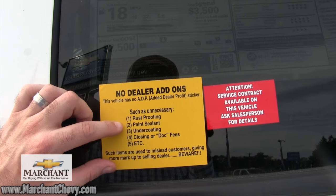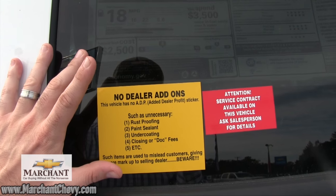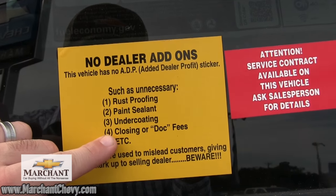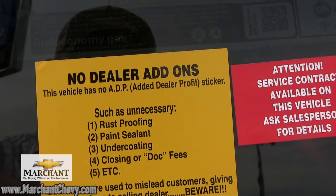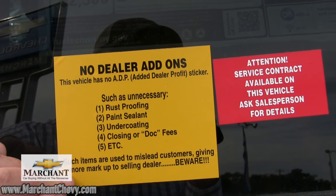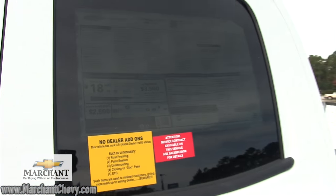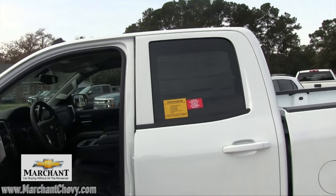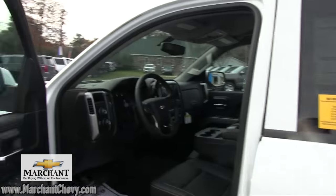Rust proofing, paint sealant, undercoating, closing or dock fees — none of those things are added on the car. Pay attention: no closing or dock fees, no admin fees, no aspirin needed at all. Such items are used to mislead customers, giving more markup to the dealer. Beware. Dealerships will mark things up and put items on the car that you may not want so they can make more money. We don't do that at Marchant Chevrolet.